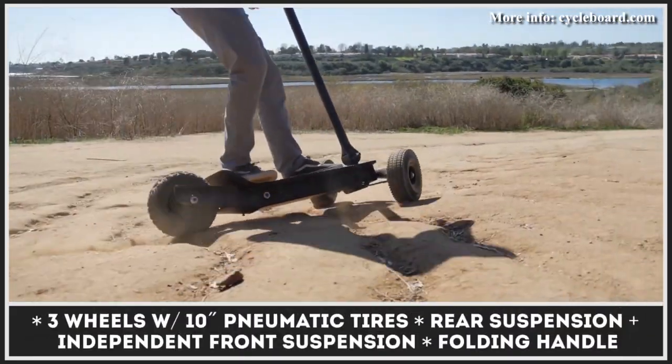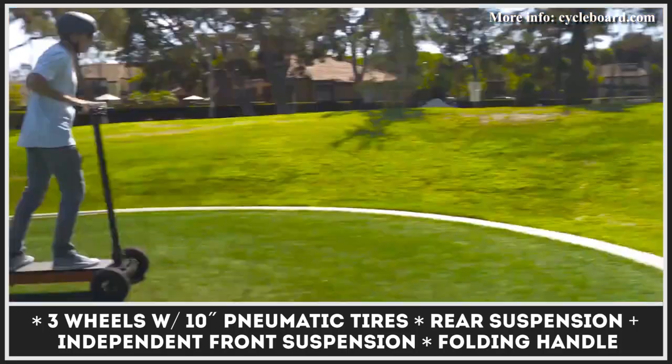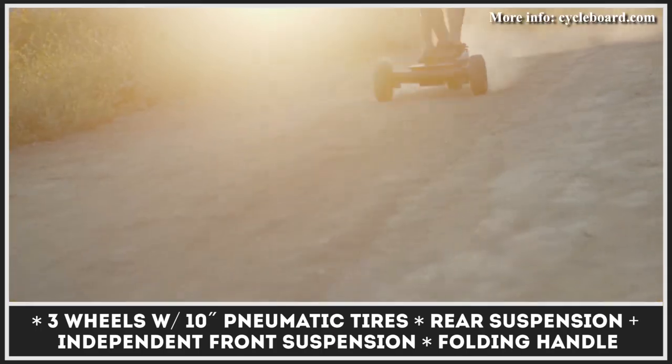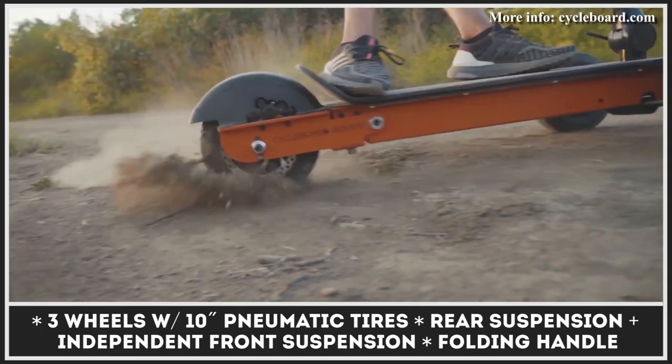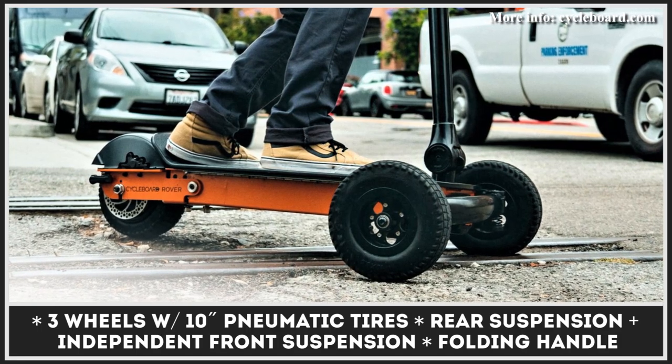The model gets an independent front suspension, a dual-spring rear suspension, and three wheels with fat 10-inch tires, making it suitable for riding in mixed-terrain conditions. On a paved street, the Rover can travel up to 40 miles on a charge.